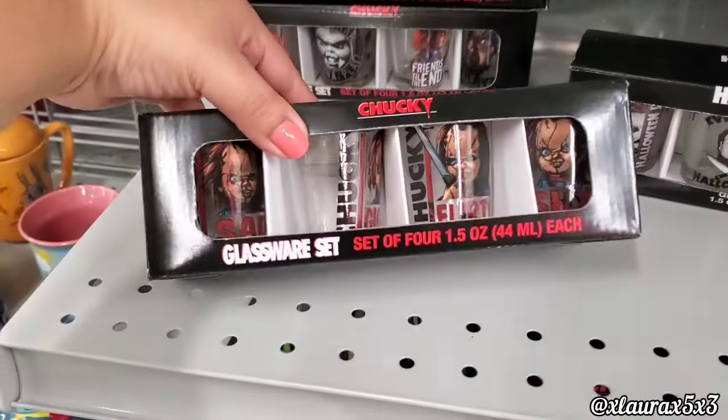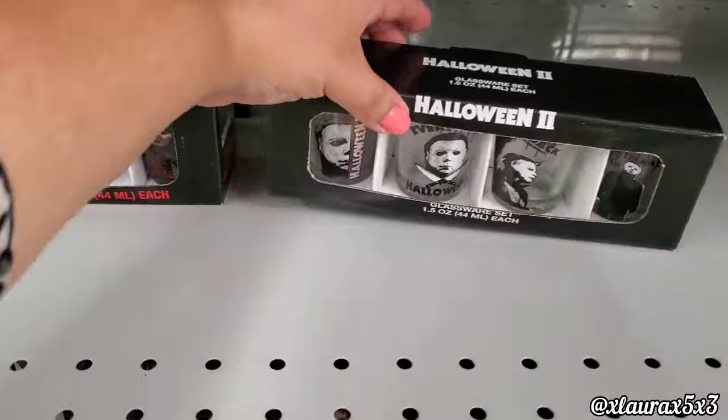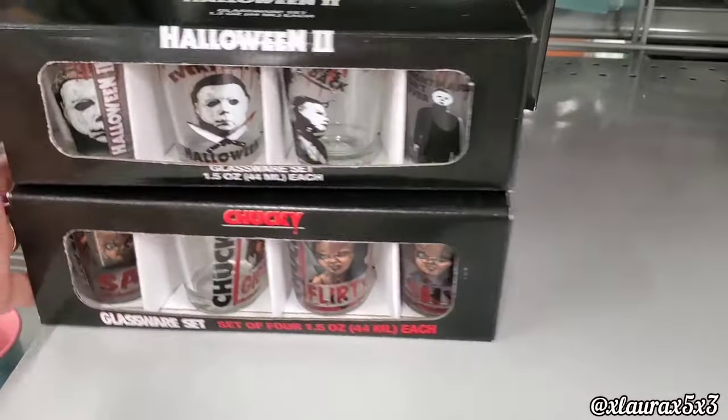Look at these Chucky and Michael Myers cups for $5.99 — that's a cool find.